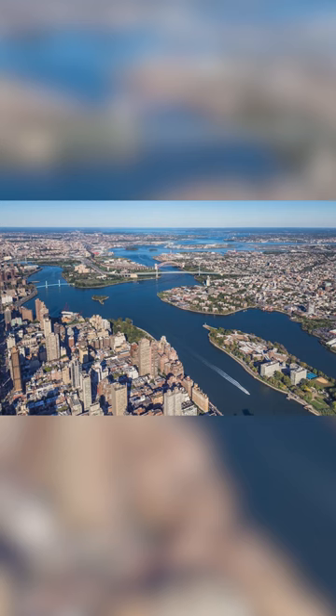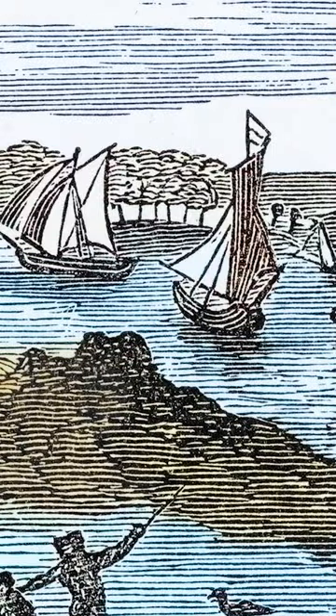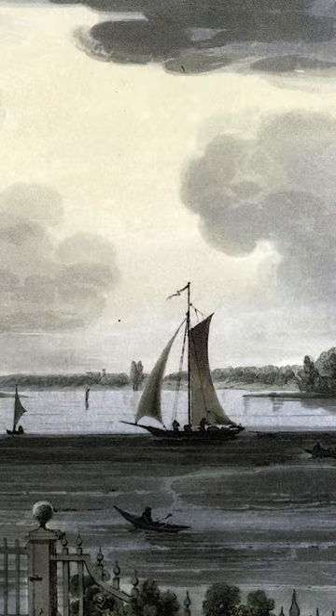It's called the Hellgate Bridge because ever since the Dutch were here, the confluence of the East River and the Harlem River right around Randalls and Wards Island were really dangerous waters. By the 1850s, about a thousand ships a year would smash onto the rocks in the straits — hence the name Hellgate.